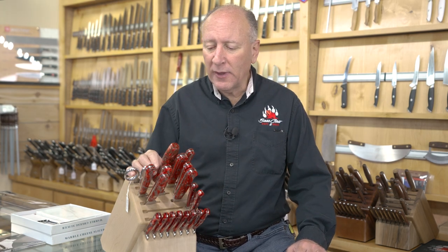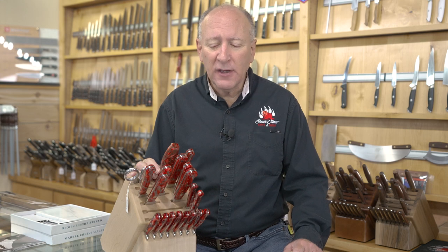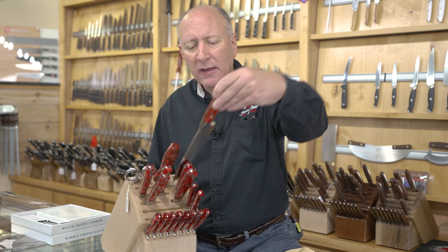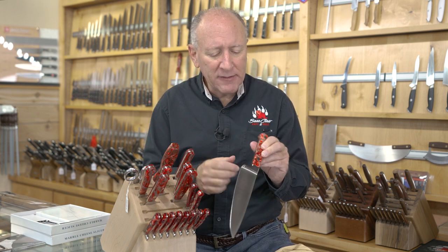Steel is the most important thing we look at when looking at knives — it's the first thing we consider. Once you decide the knife you're looking at has a steel that will work for you, then you want to look at fit and finish. How is the knife actually made? Does it have gaps where some materials meet others? Are there gaps where food can get in? If you're seeing a lot of gaps, it's probably not the best knife.